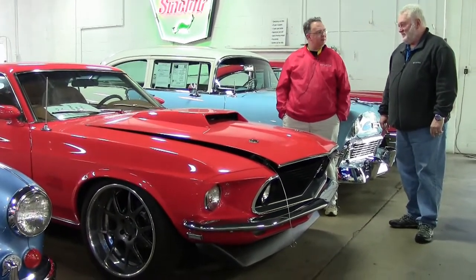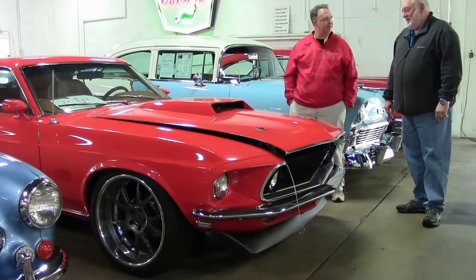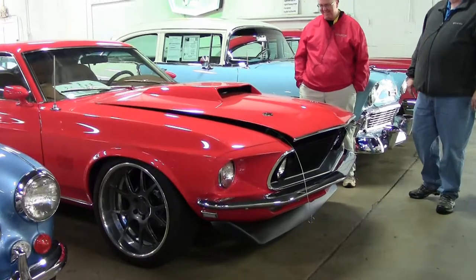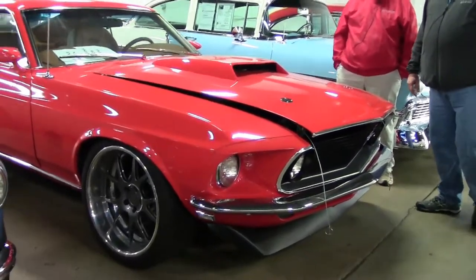The Calypso orange and the skin are about the only things original to this. This is a true Restomod. The only thing original is the body.